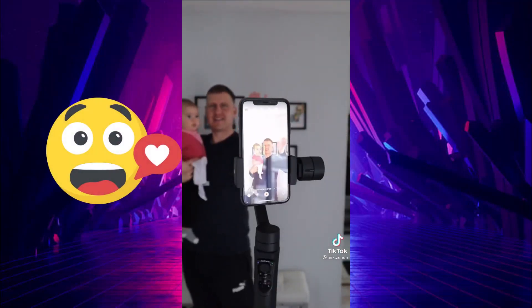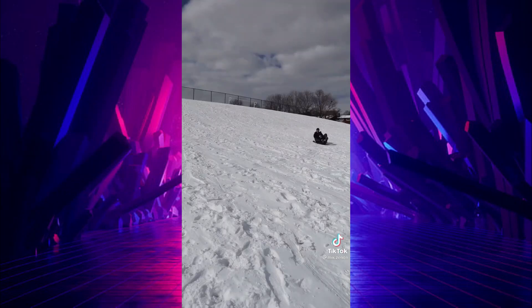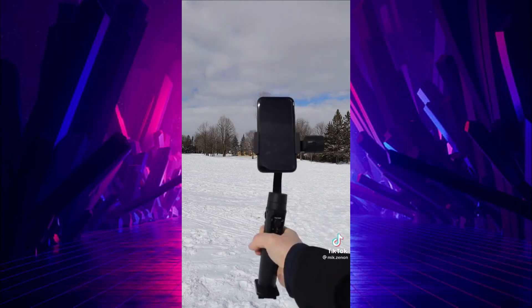Its tracking feature will follow you any direction you go, and the sport mode ensures your footage will be stable even in the most bumpy of circumstances. Here's the footage without it and a recording with it. So what do you think? Is this a useful find or not?